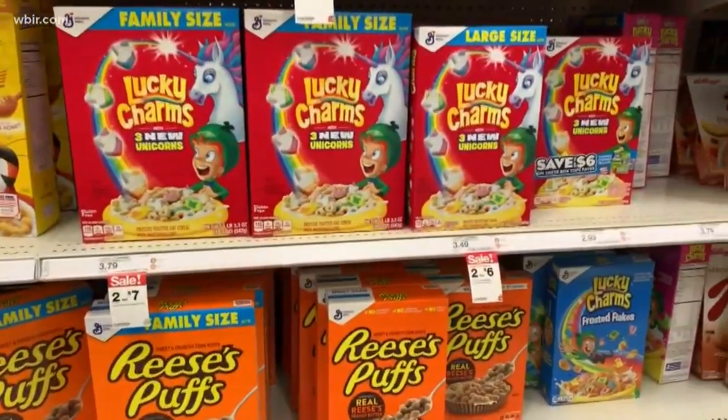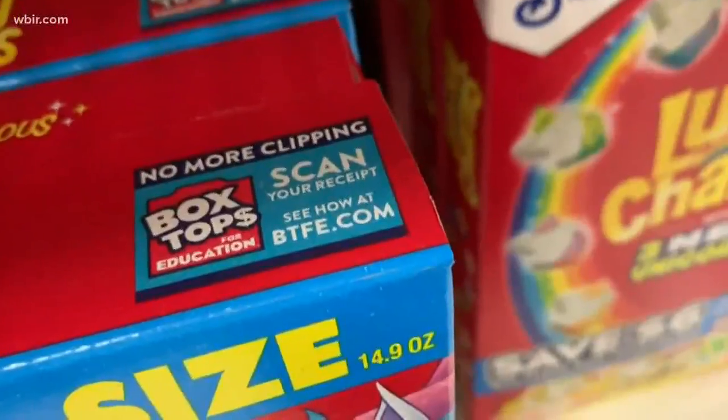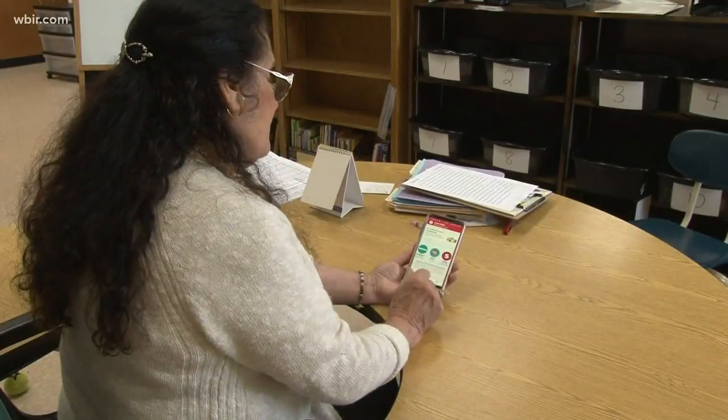You probably spent lots of time battling the scissors and the cardboard trying to get them cut out. I did it as a kid. My dad says he still cuts them, even though I don't live at home anymore. But now you can make that a lot easier. They have an app where you can scan a photo of your receipt and it will automatically select the items and you can choose which school you want the money to go to.